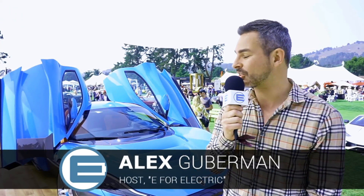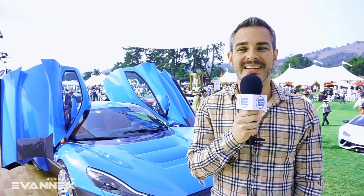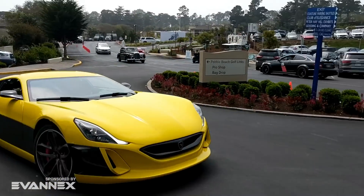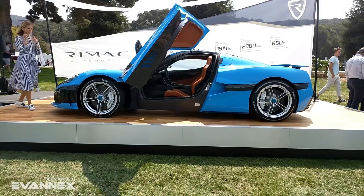Oh yes, this is the Rimac. This is one of the brands I've been looking forward to during this Monterey Car Week. Yesterday I saw Concept 1, the original one, and today I get to meet this beauty, the Concept 2 in this beautiful blue color.